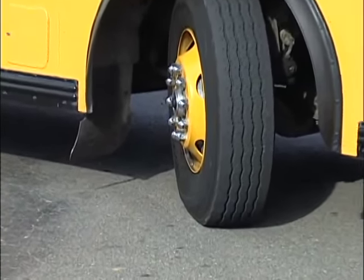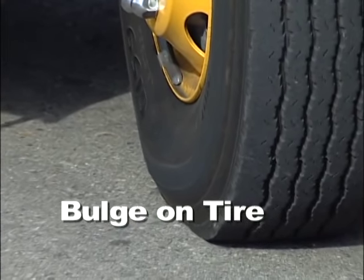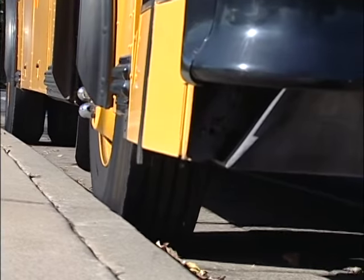Also during your pre-trip, check the tires for nails, worn spots, bumps, or any other irregularities. And if you have rubbed a tire against a curb recently, be sure to check that you haven't damaged the tire.